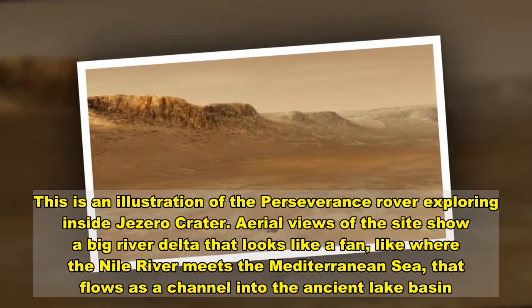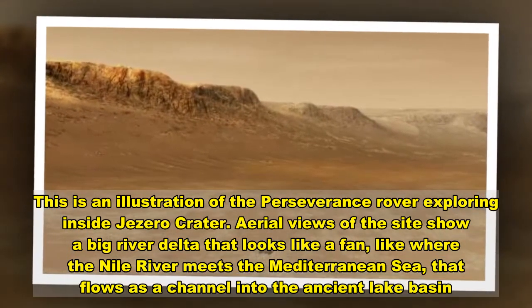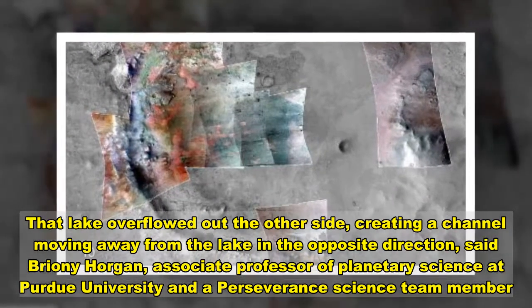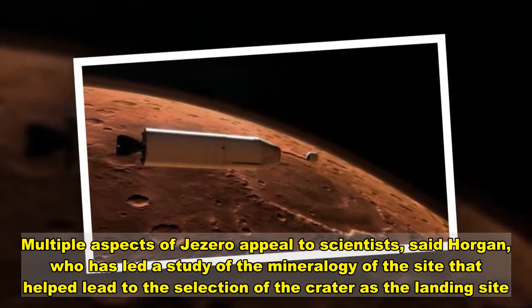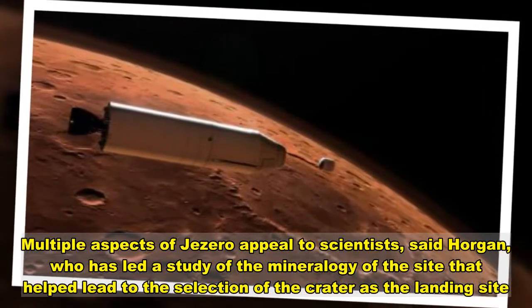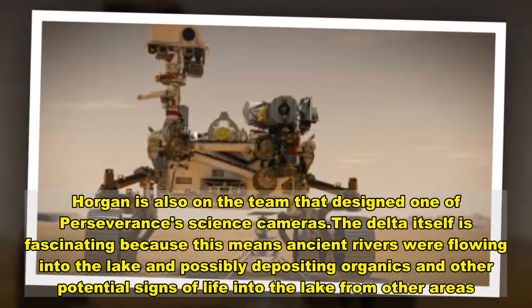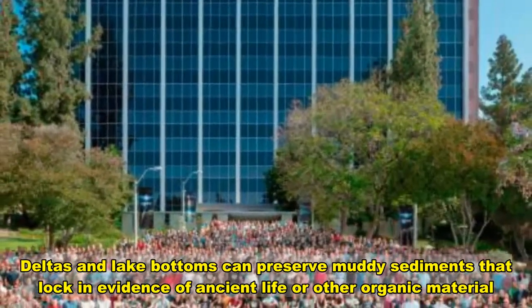Aerial views of the site show a big river delta that looks like a fan, like where the Nile River meets the Mediterranean Sea, that flows as a channel into the ancient lake. That lake overflowed out the other side, creating a channel moving away from the lake in the opposite direction, said Bryony Horgan, associate professor of planetary science at Purdue University. The delta itself is fascinating because ancient rivers were flowing into the lake and possibly depositing organics and other potential signs of life. Deltas and lake bottoms can preserve muddy sediments that lock in evidence of ancient life or other organic material.